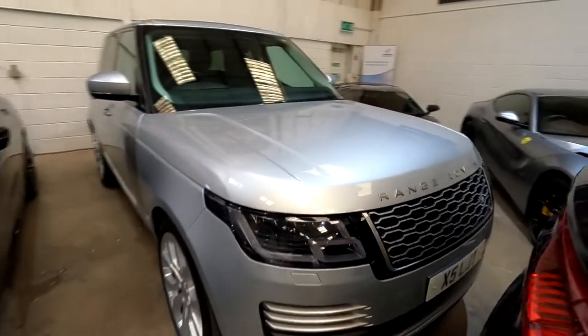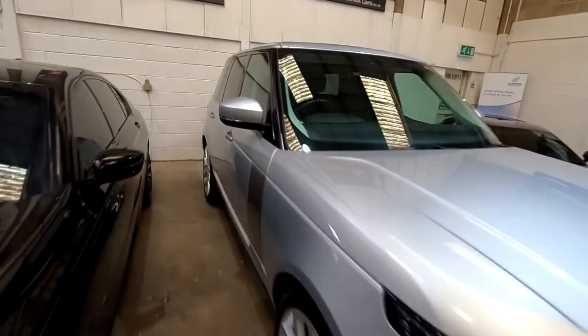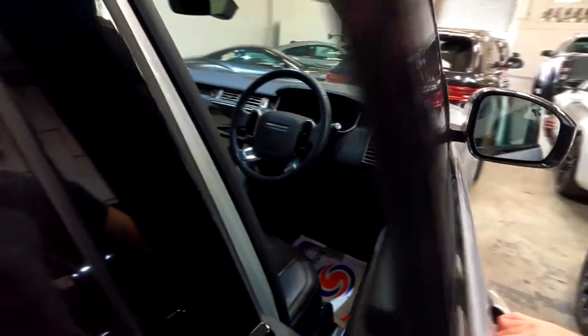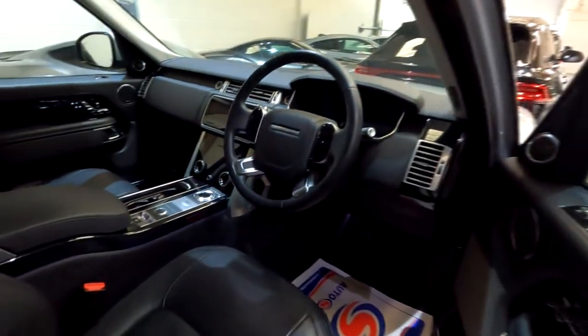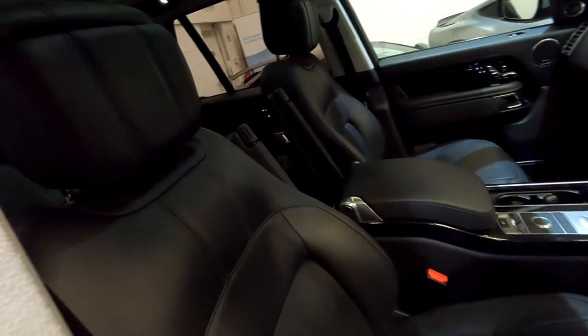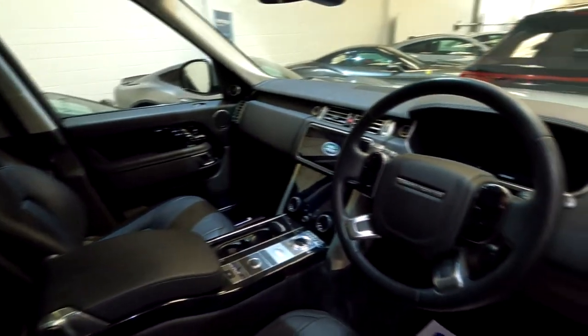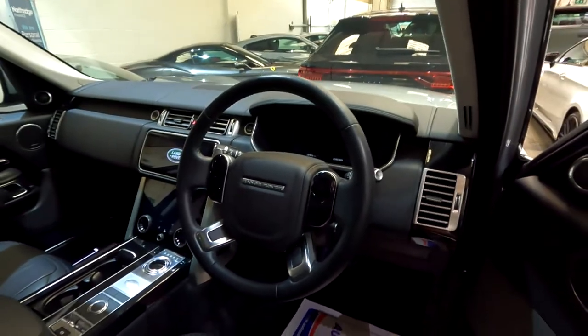And then a Range Rover Autobiography, which doesn't really do a lot for me. I respect it, it's a cool car. Nice big leather seats and it's a nice place to be, don't get me wrong — it just doesn't do a lot for me, really.